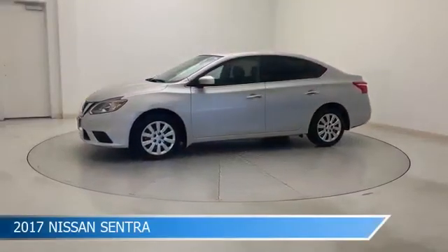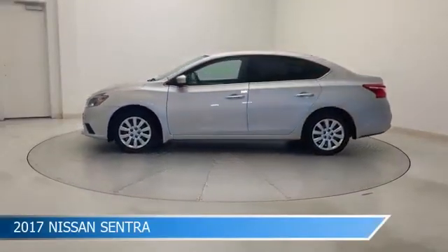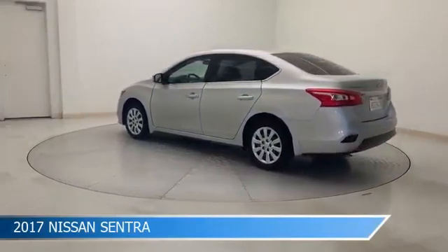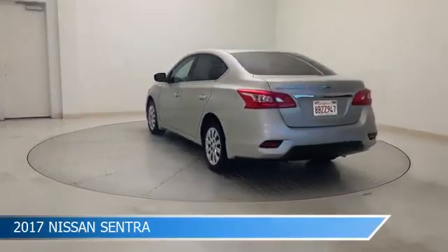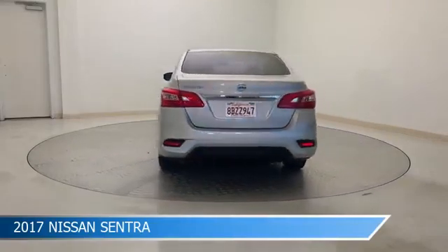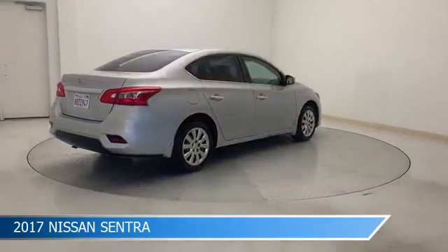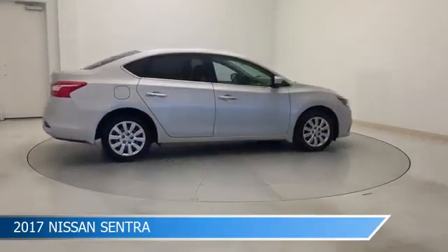Take a look at this 2017 Nissan Sentra, equipped with a Xtronic CVT transmission in brilliant silver. This car comes with some great features including anti-lock brakes, power door locks, audio controls on steering wheel, auxiliary input and more. Come in and check it out today.